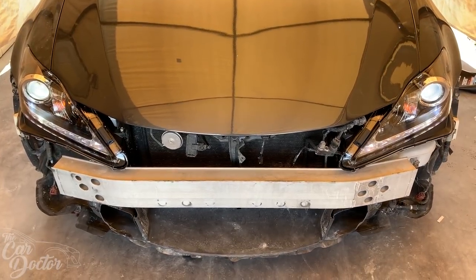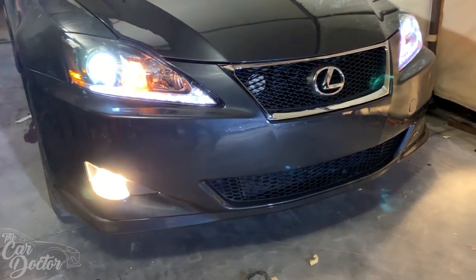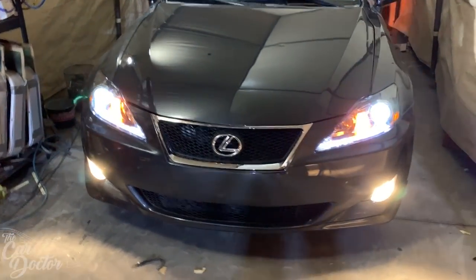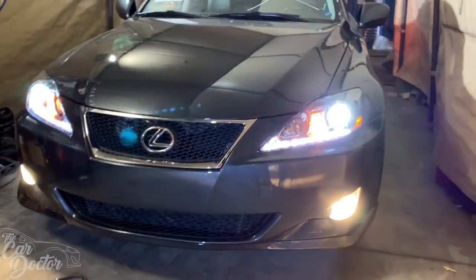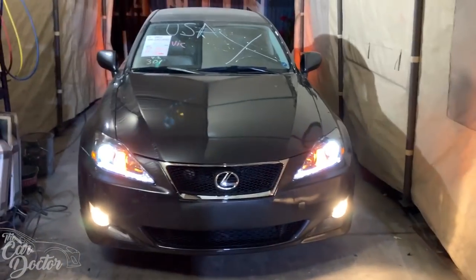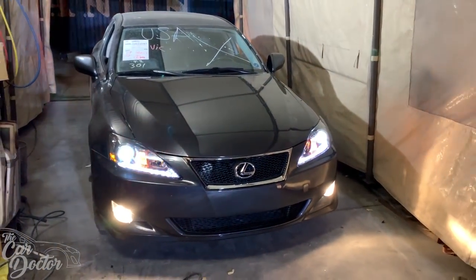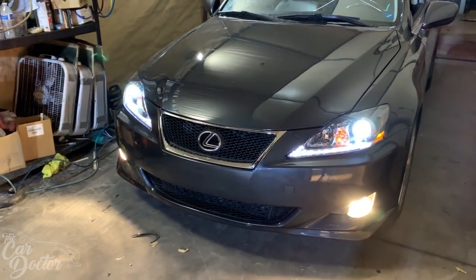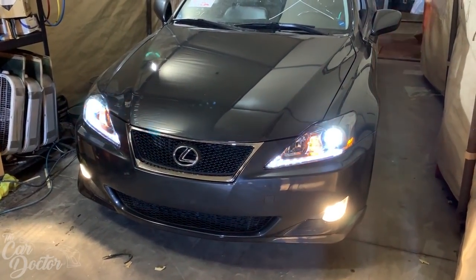I got the hood closed, testing out all the lights — everything seems to be working just fine. Fog lights are working as well. The front sonar sensors are now being triggered now that they're connected, and everything seems to be working perfectly, looking really good. One of the next things I need to do is go ahead and switch out the windshield which is cracked, but the car is looking almost done — a little more to button up, but now I can actually drive it and see how it feels.